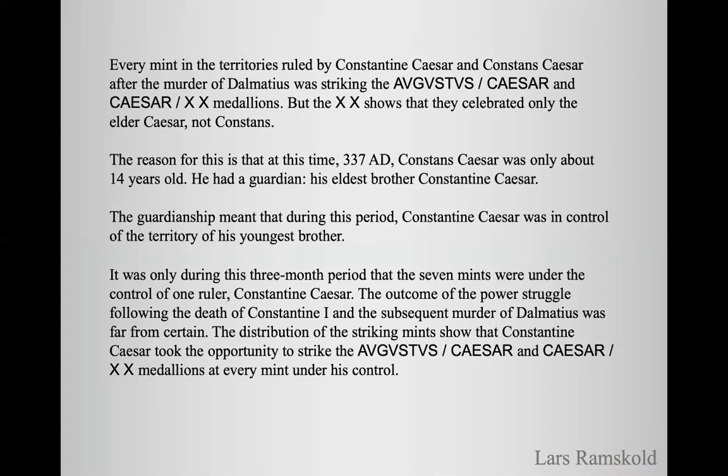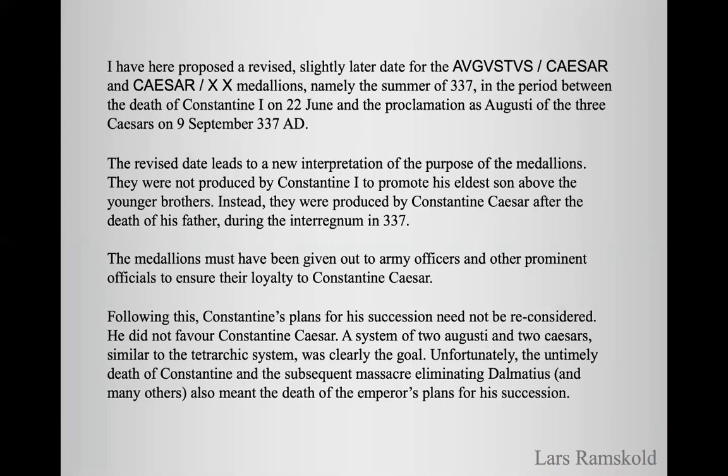The outcome of the power struggle following the death of Constantine I and the subsequent murder of Dalmatius was far from certain. The distribution of the striking mints showed that Constantine Caesar took the opportunity to strike the Augustus Caesar and Caesar XX medallions at every mint under his control. I have here proposed a revised, slightly later date for these medallions — namely the summer of 337, in the period between the death of Constantine I on 22 June and the proclamation as Augustus of the three Caesars on 9 September 337 AD. This revised date leads to a new interpretation of the purpose of the medallions. They were not produced by Constantine I to promote his eldest son above the younger brothers. Instead, they were produced by Constantine Caesar after the death of his father during the interregnum in 337. The medallions must have been given out to army officers and other prominent officials to ensure their loyalty to Constantine Caesar.